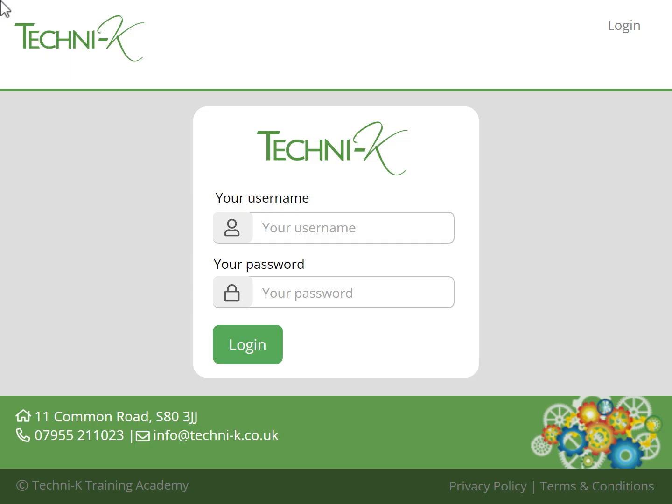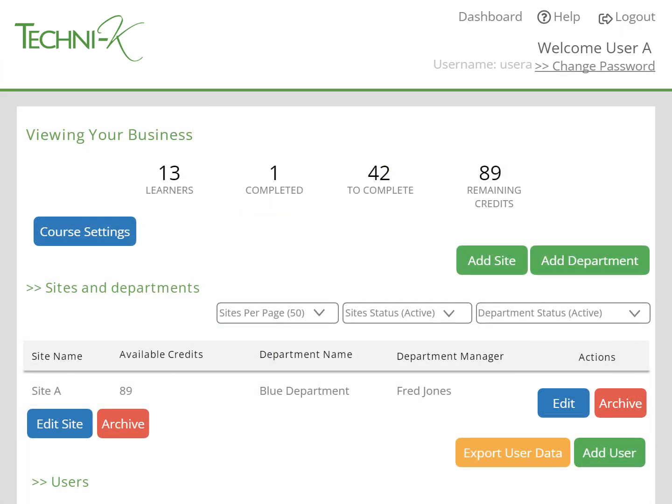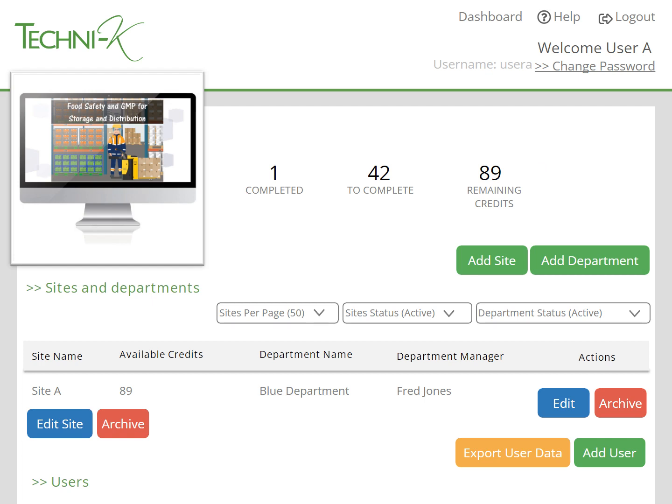When you purchase a course, we'll set your business up with a training dashboard. The training dashboard works using a credit system — you load it with credits and spend them on any of the courses we provide. A food safety and GMP training course is just one credit.